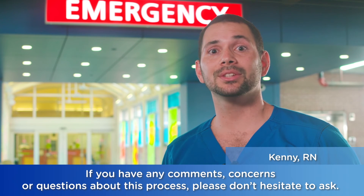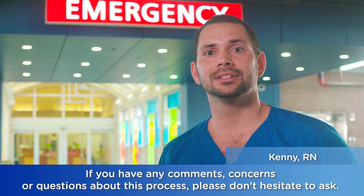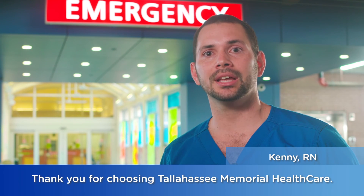If you have any comments, concerns, or questions about this process, please don't hesitate to ask. Thank you for choosing Tallahassee Memorial Healthcare.